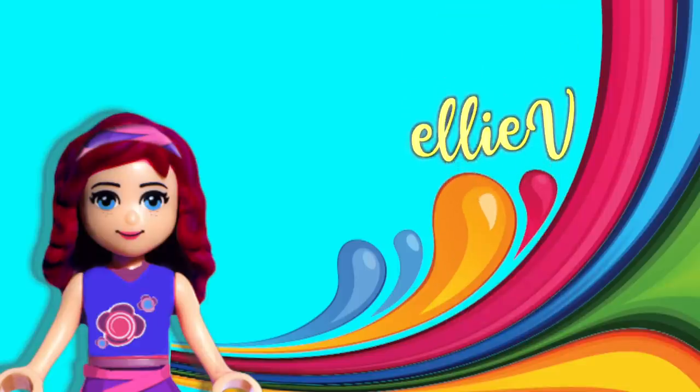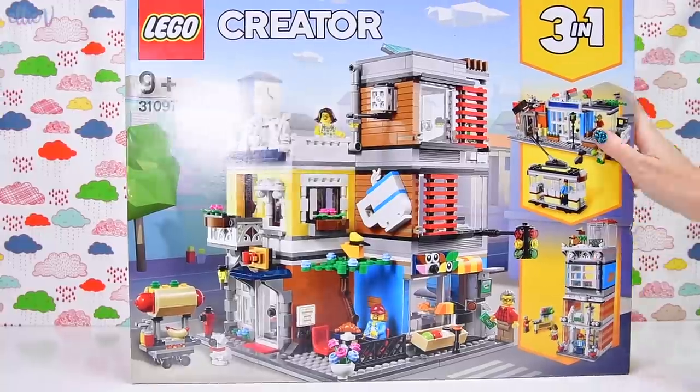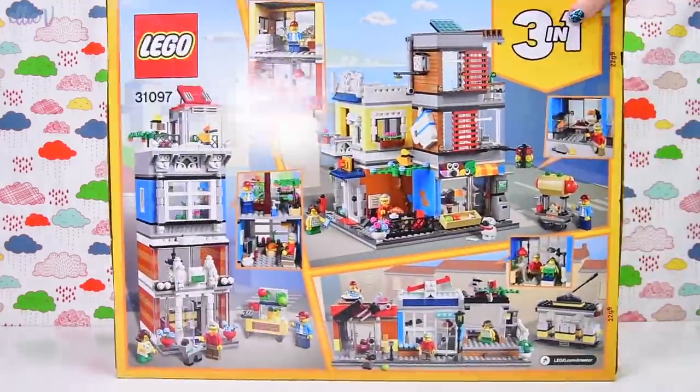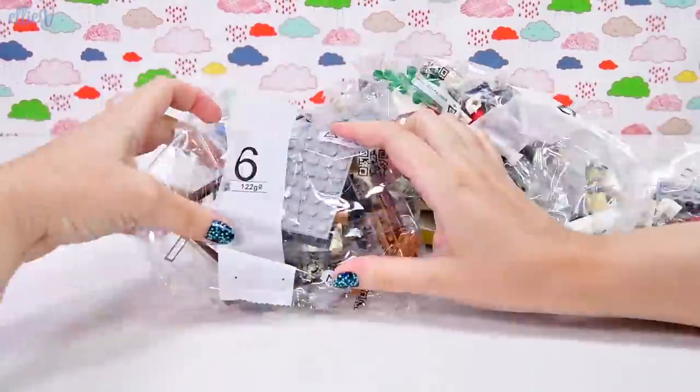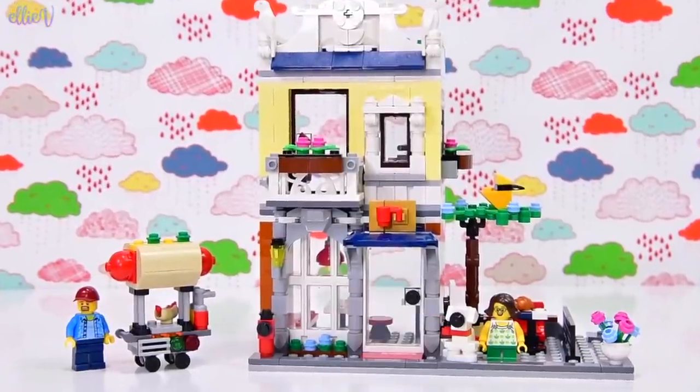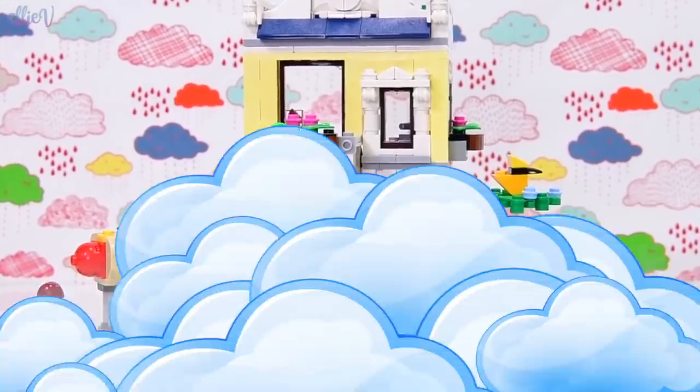Hello, welcome to LEV Toys! We are going to continue building the LEGO Creator 3-in-1, the Townhouse Pet Shop and Café set! We are exactly halfway through this and we actually left it at this, which is quite a cohesive build.